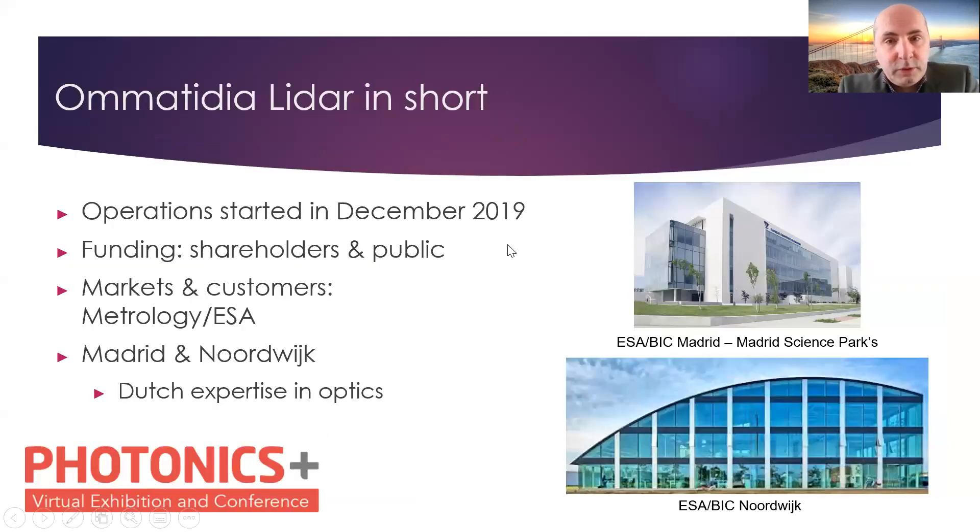Automatidia in short: we are actually a very new company active in the field of LIDAR. We started operation in December 2019. We are publicly funded, so that means we have projects run for public organizations, and also some shareholders. For the time being, the main market and main customer remains ESA, the space agency.